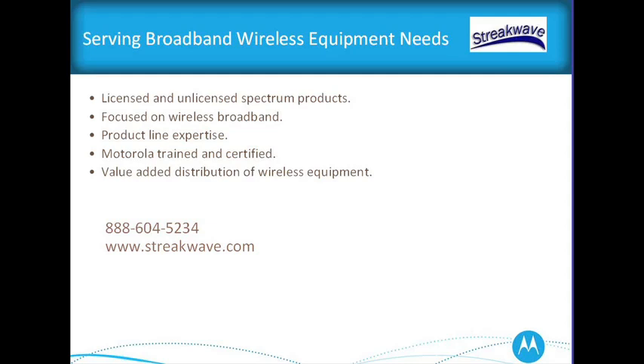StreakWave is a full-service, value-added distributor of equipment for the broadband wireless industry. We provide licensed and unlicensed spectrum products and focus on wireless broadband. Our sales representatives are trained experts who can help you design systems, plan deployments, and advise on best practices in the field. All of our service people are Motorola trained and certified. You can reach us at 888-604-5234 or on the web at www.streakwave.com.